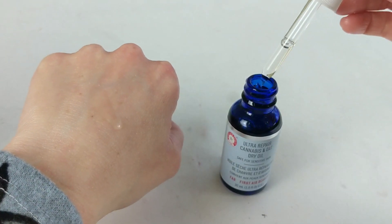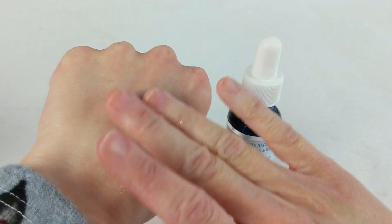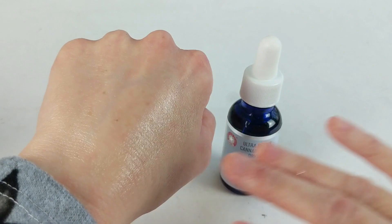The First Aid Beauty Ultra Repair Cannabis and Oat Dry Oil, which they sent to me, is a little bit lighter weight — more of a dry-touch oil that soaks in really quickly. If you have more oily skin you might prefer its texture. The first ingredient is jojoba oil, which makes up most of the formula, followed by colloidal oatmeal, which is really soothing and nourishing — especially great if you're prone to redness or eczema. Cannabis sativa seed oil is the fourth ingredient, so it's still pretty high on the list. I do really like this one, and I think I'll get more use out of it in summer when I don't need as much heavy moisture.